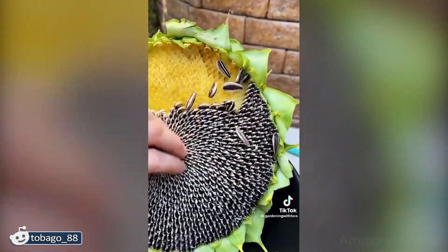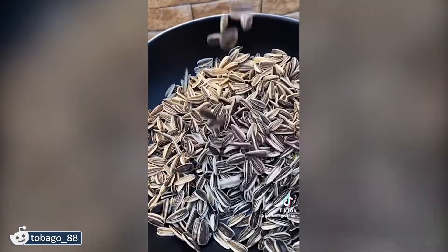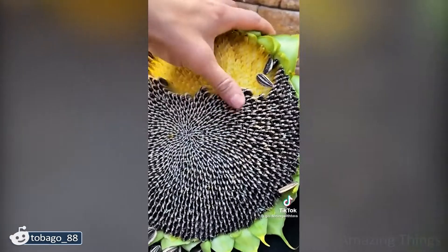It looks like a reason to have your own sunflower! I would like not only to watch, but also to touch! Very satisfying indeed!